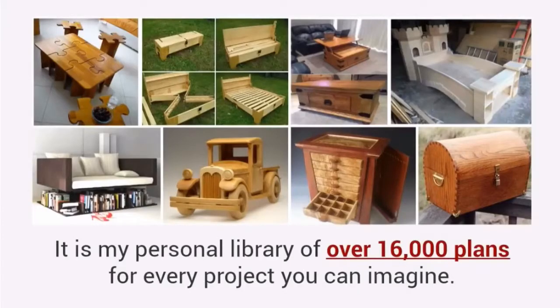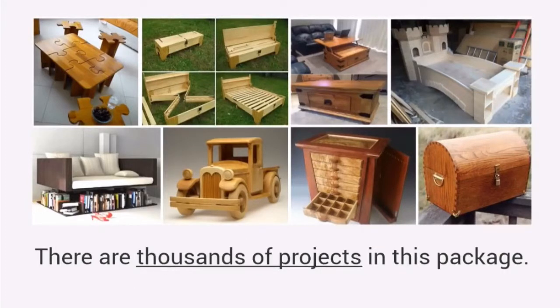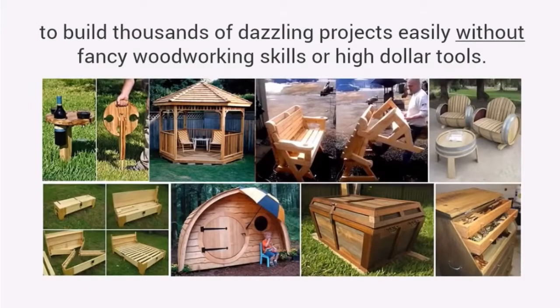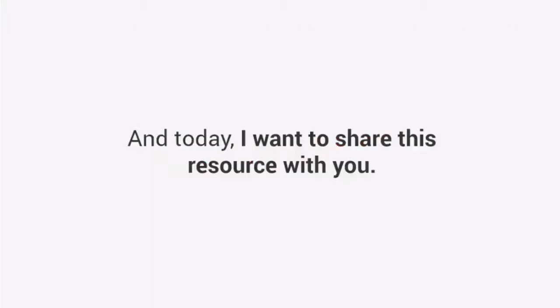It is my personal library of over 16,000 plans for every project you can imagine. There are thousands of projects in this package, years of work, all compiled into the single largest woodworking database in the world. Plans that have been used for years to build thousands of dazzling projects easily without fancy woodworking skills or high dollar tools. And today I want to share this resource with you.